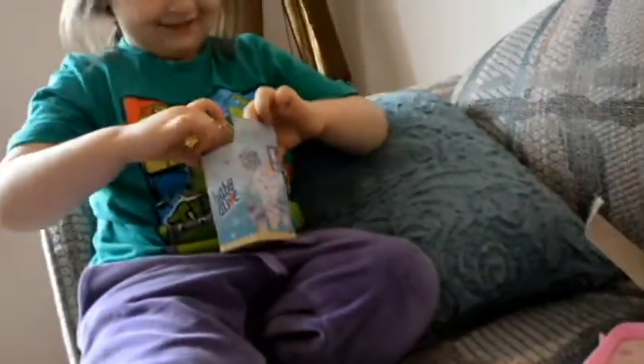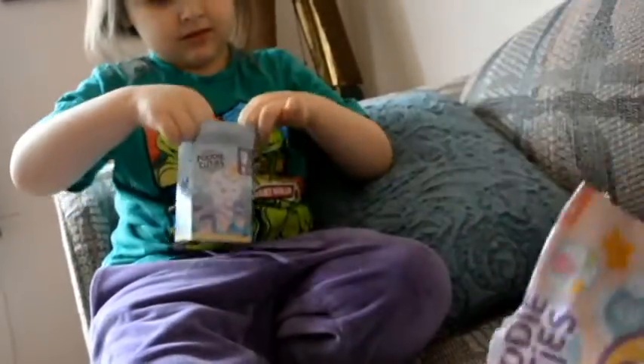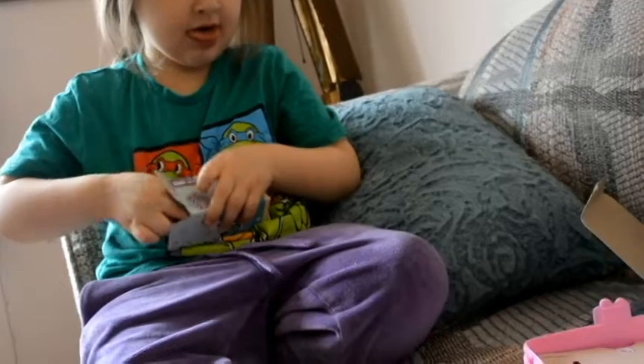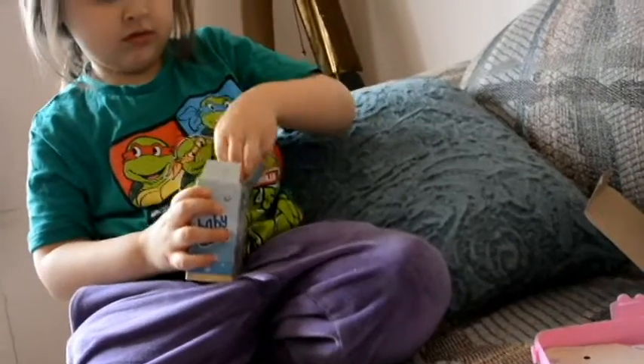Let's see. Open this one up. There's another one right here. Look! It's a mobile for the crib. You can put it on here, I think. In the box. What could it be? A bed! A bed!